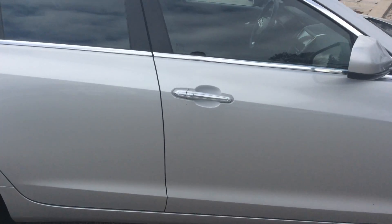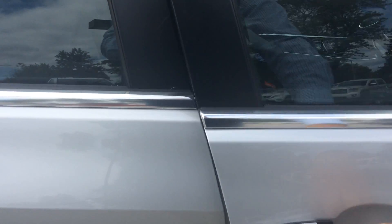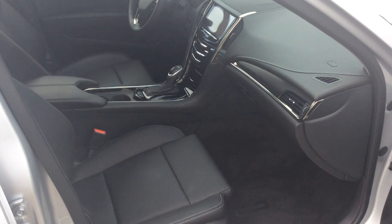It has keyless entry, so if the key is in your pocket you can actually press this button and open up the doors.